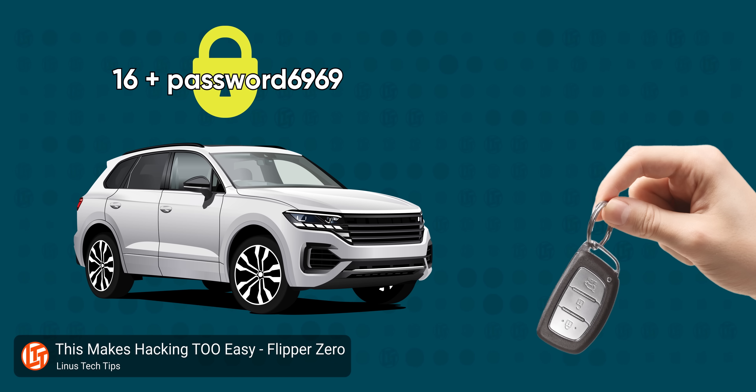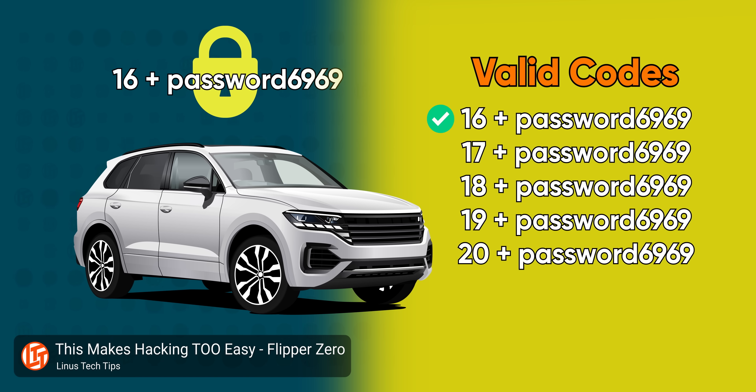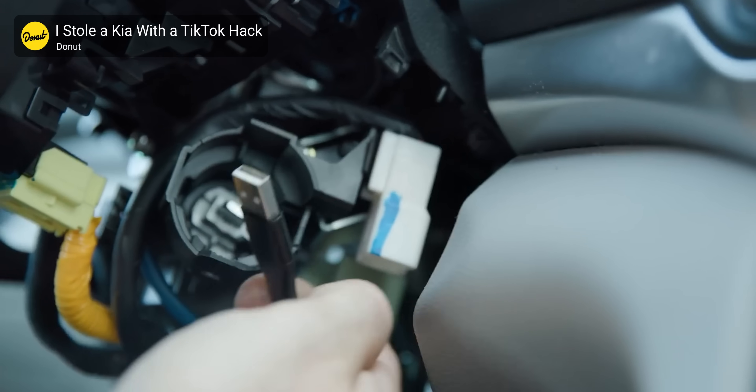I'm going to say what I believe they would say if they were willing to say it: the better solution is to beef up our security, though this is easier said than done. The HackRF1 can be used to defeat rolling code security for a vehicle's keyless entry system. And the Kia Boys — a trend where teenagers were stealing Kia and Hyundai vehicles made after 2012 by breaking open the steering column, usually with a screwdriver, and plugging a bog-standard USB cable into the ignition — didn't even require a HackRF1 or anything fancy.